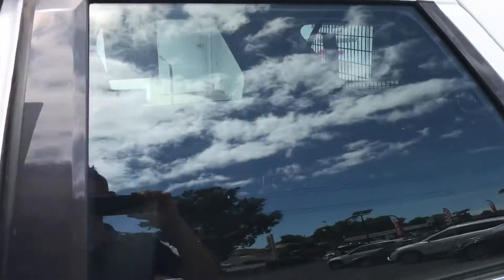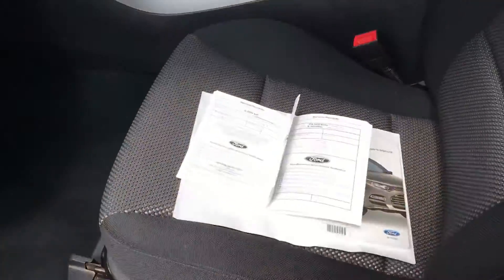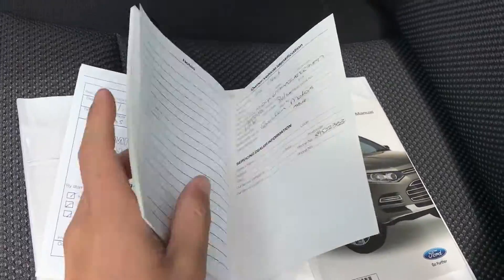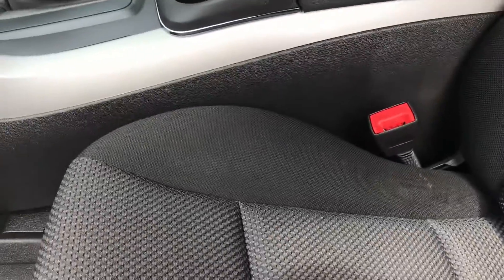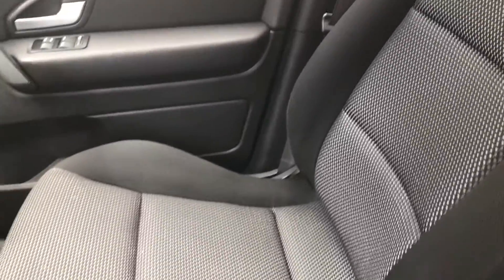Inside the front — all the servicing is up to date, and as I said, originally owned by SA fleet so all the books are in there. I'll chuck them back in the glove box. All the trims are in good condition — no major scratches, marks, rips or tears that I can really see. It's in very, very good condition.